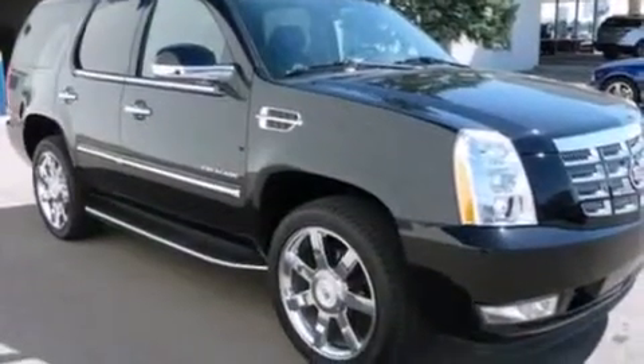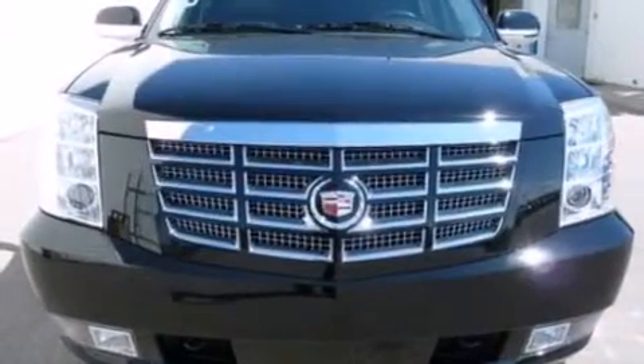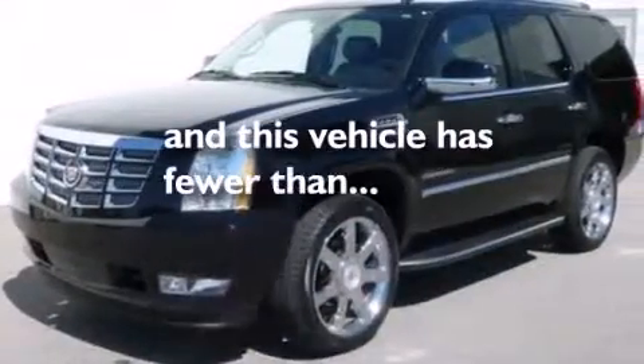Additional features include a passenger side vanity mirror, side impact airbags, steering wheel memory settings, air conditioning with automatic climate control. This vehicle has less than 20,000 miles.